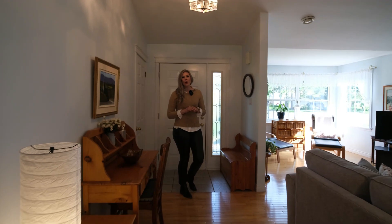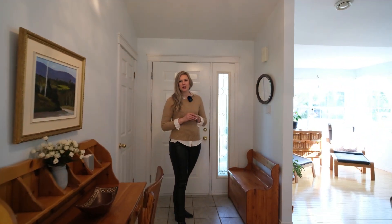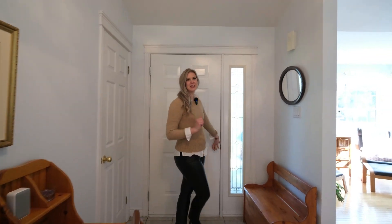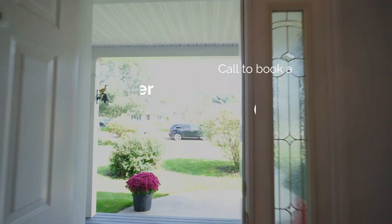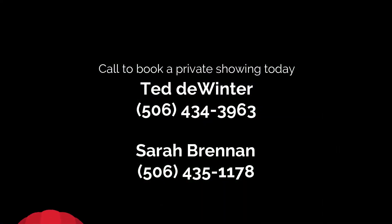And that's 32 Oak Court in Sussex Corner, New Brunswick. Contact Ted DeWinter or Sarah Renan from RE/MAX Quality Real Estate to book your showing today. We'll see you next time.